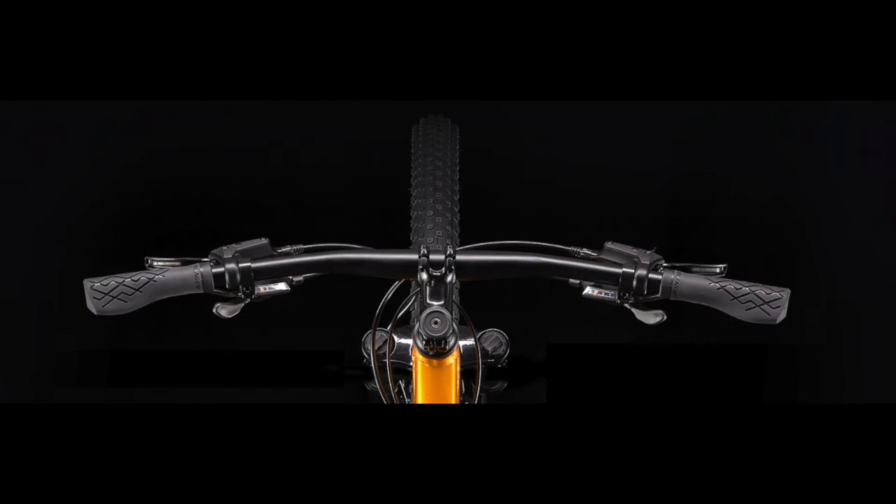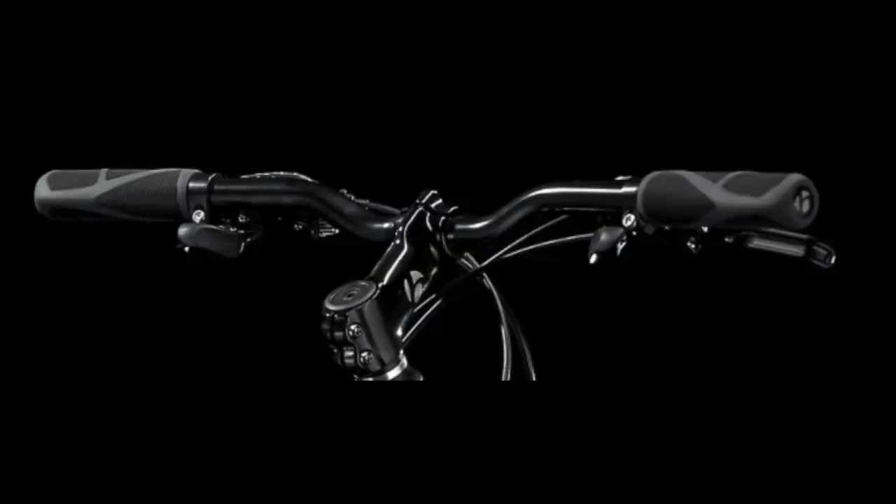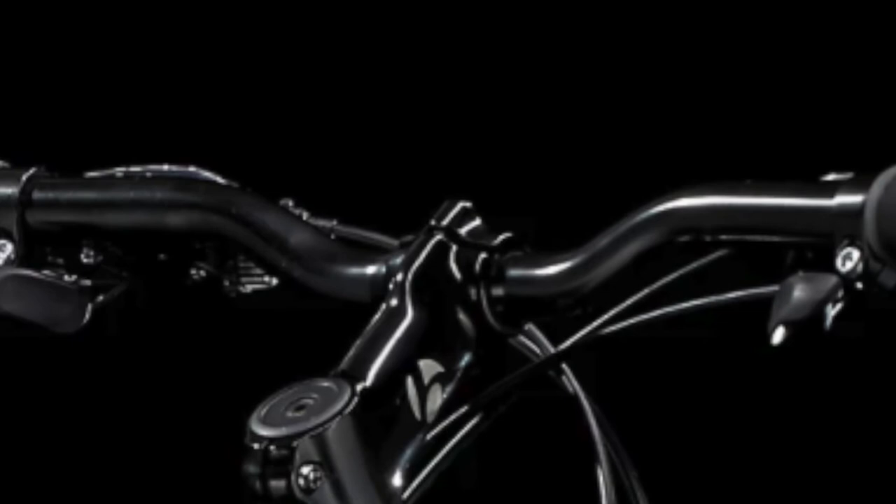As far as the cockpit goes, the 720mm handlebar and stem on the Marlin 5 makes the bike very sturdy. While the Dual Sport has a thinner handlebar and longer stem, this makes the bike less sturdy — especially because the faceplate on the stem is only a two-bolt one.